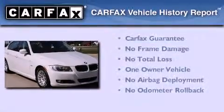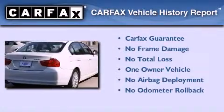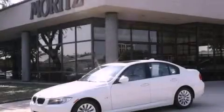This BMW has had only one owner, and it qualifies for the Carfax Buy Back Guarantee. We invite you to contact us today to learn more about this vehicle.